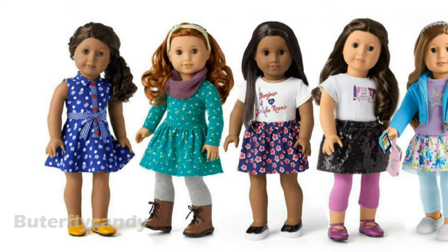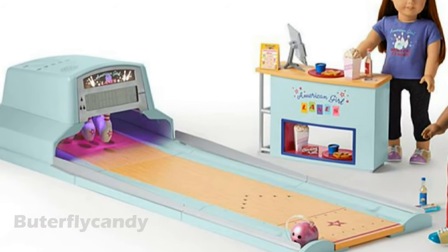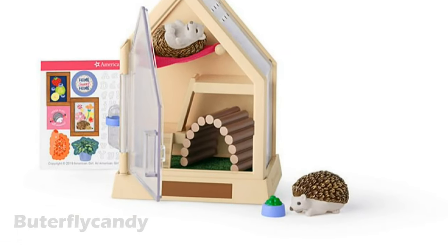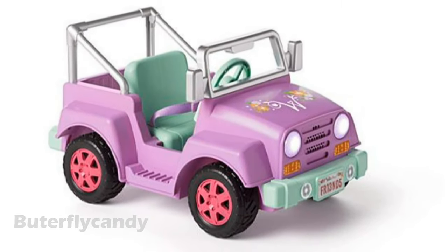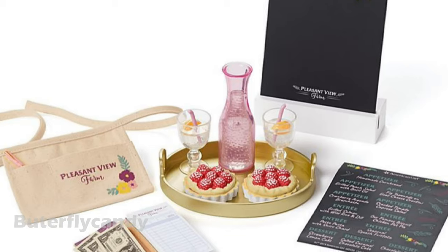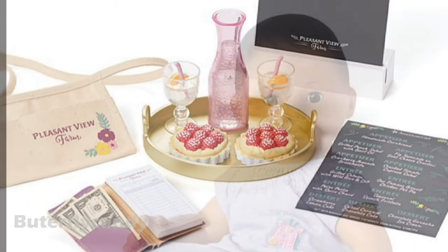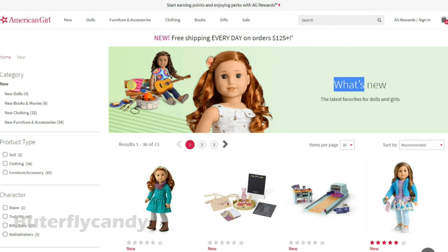I wanted to show you guys what's all new at American Girl and tell you what I think of all the new products. Hopefully you guys are liking all the new things that just came out. I wanted you guys to guess which new items I actually got and I'm going to be reviewing them at the end of the video. Let's take a look at the new items on the American Girl website. I'm super excited about some of the changes.